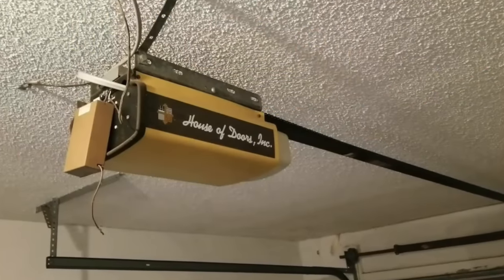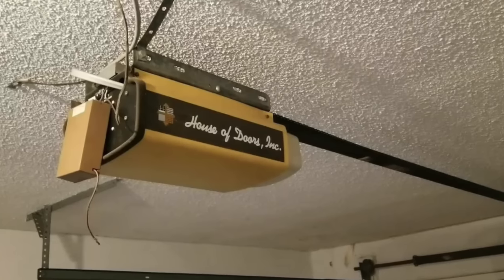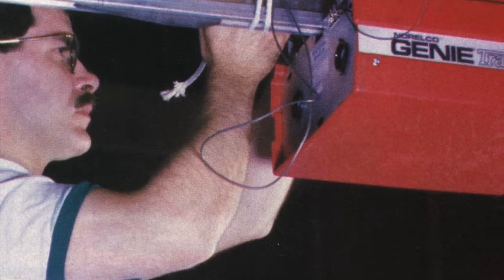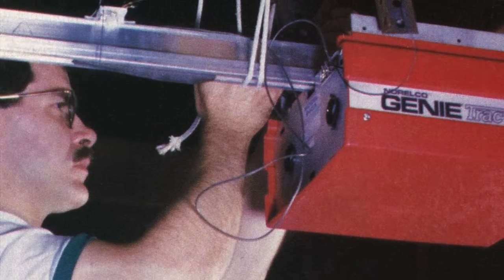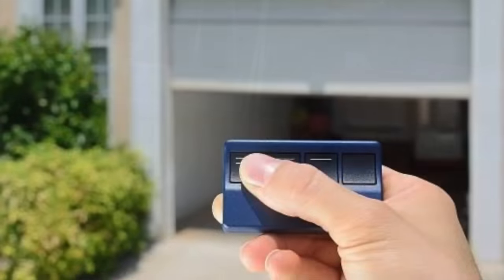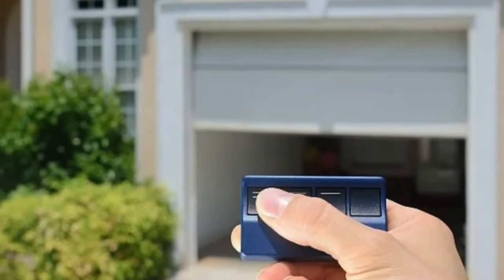Although garage door openers were invented during the Great Depression, it would take an economic downturn in the 1970s to usher in a new era of consumer spending during the 1980s. During this decade, homeowners across the country began to install automatic garage door openers. Wireless technology was now also available, so the doors could be opened using a remote from inside the car.